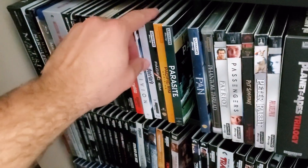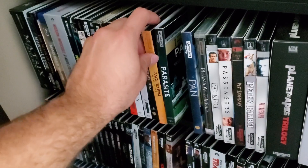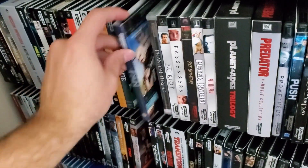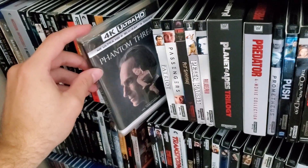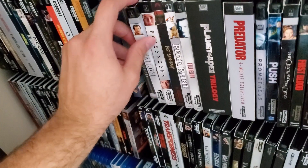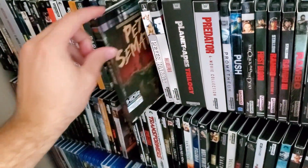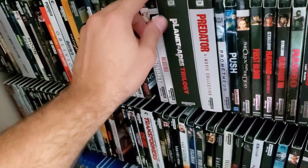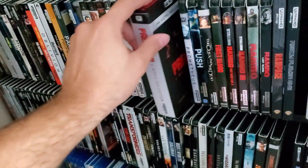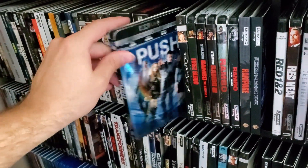Once Upon a Time in Hollywood, Oblivion, Overlord, Pacific Rim, Pacific Rim Uprising — the terrible sequel — Parasite, Pan, Phantom Thread — there is a slipcover that exists but I've never really seen it — The Patriot, Passengers, Pet Sematary, Peter Rabbit, Philadelphia, Planet of the Apes Trilogy — one of my favorite trilogies of all time — Predator Collection, Prometheus.